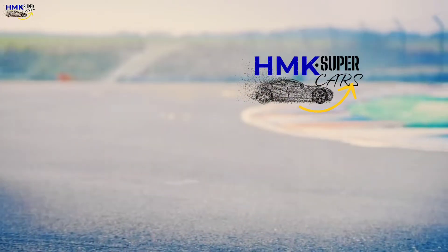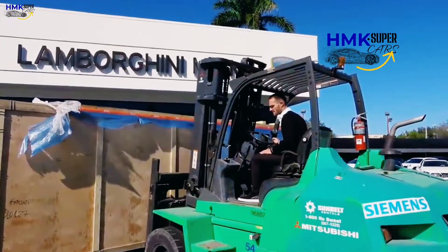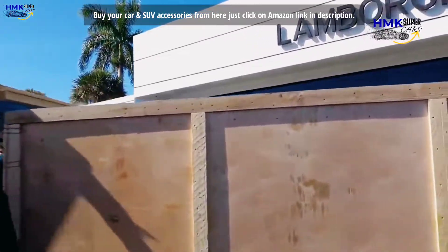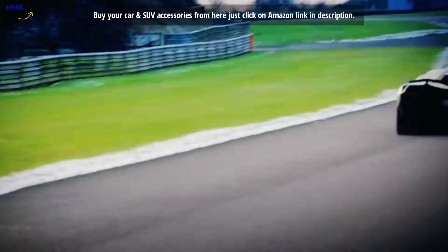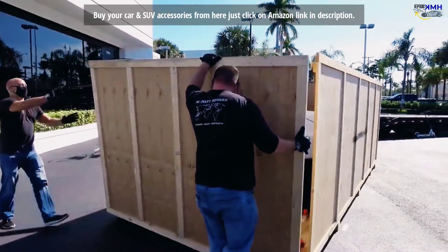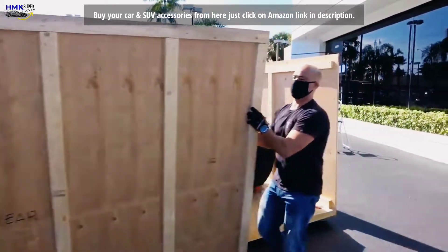Hi guys, hope you are well and enjoying the supercars exciting videos on my channel HMK Supercars. The Lamborghini Sian is the Italian marque's first production hybrid car and also the company's most powerful road car ever.